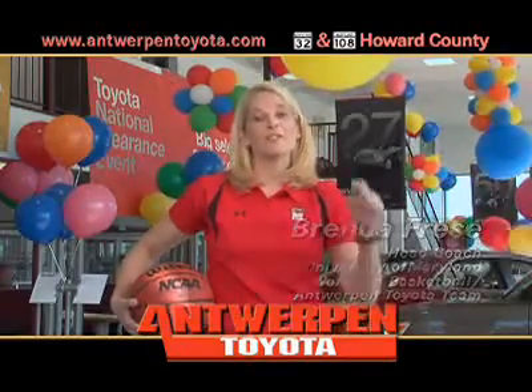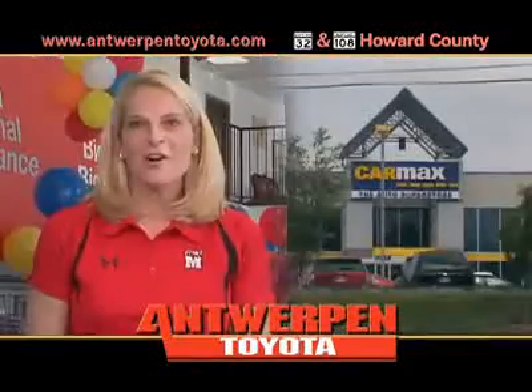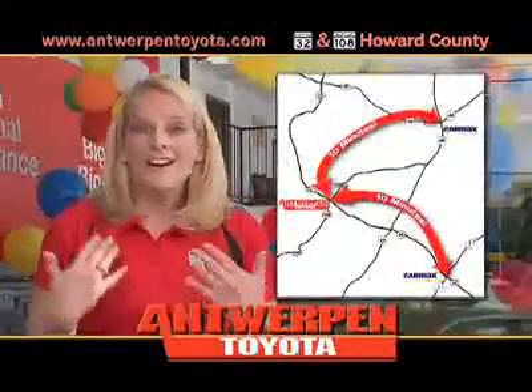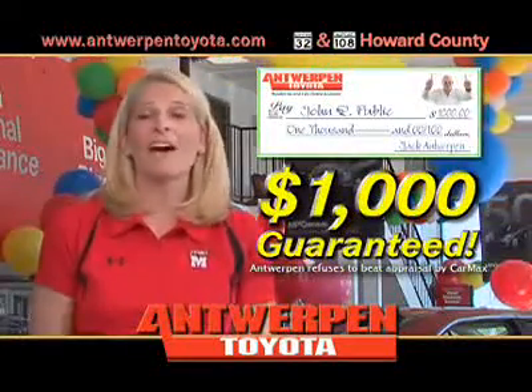Hi, Brenda Fries. I'm here at Antwerp Toyota, and I want you to take the Antwerp Toyota Challenge. Take your trade to CarMax, get their appraisal in writing, bring it to us, and we guarantee we will beat the CarMax offer, or we'll write you a check for $1,000 on the spot, guaranteed.